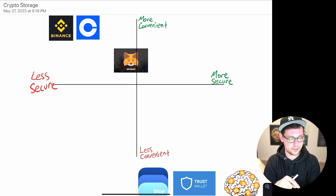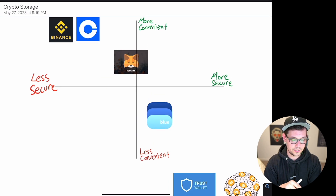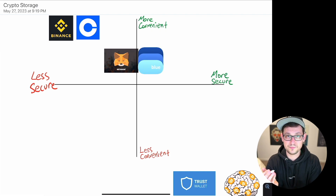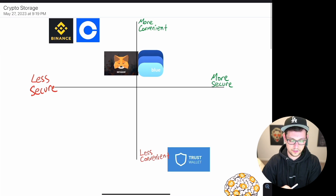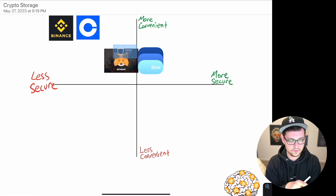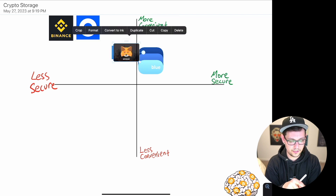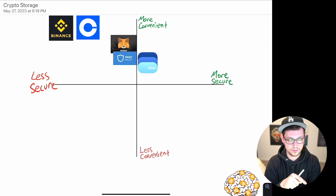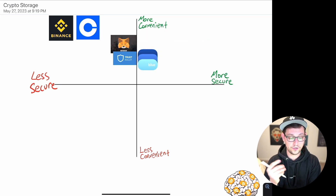MetaMask is also usually used to interact with DeFi protocols, which comes with its own set of risks. Blue Wallet is about as convenient as MetaMask but a little more secure because it's Bitcoin-only and doesn't need to support all the tokens MetaMask supports. Trust Wallet is similarly in the same range — all these mobile wallets are roughly as secure and as convenient as each other, with Blue Wallet probably slightly more secure.